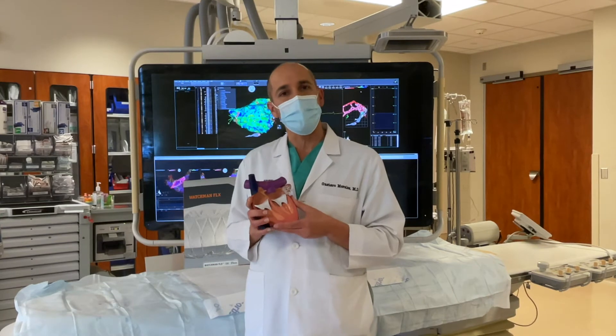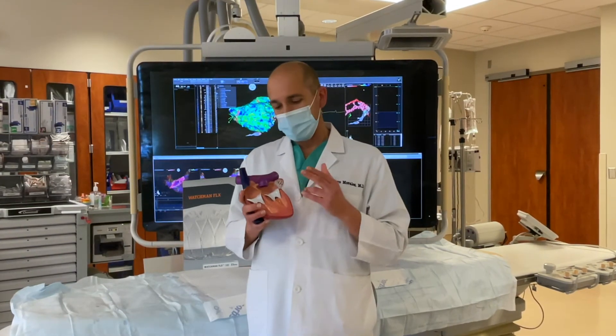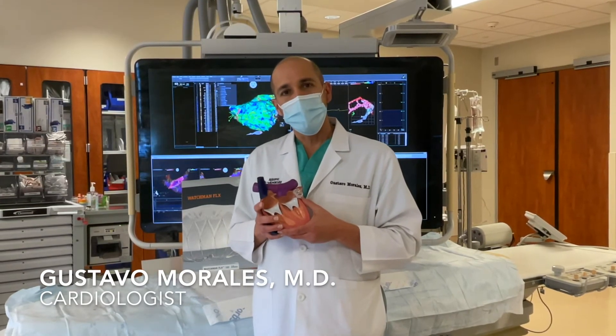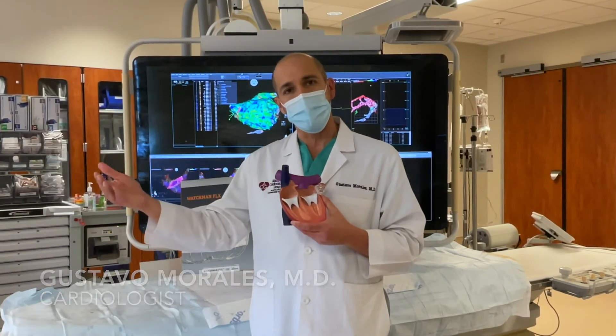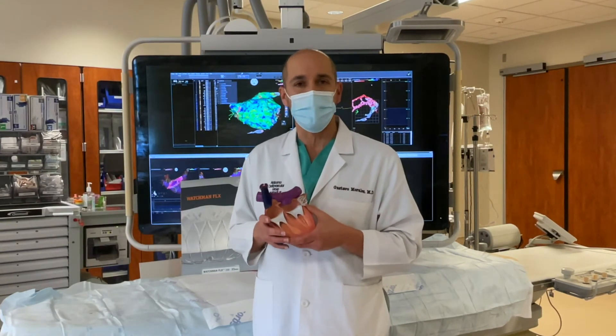We were fortunate to be the first hospital in Alabama to implant the first Watchman Flex device for this study. This is a very important study that will answer the question of whether the new generation Watchman is better or equivalent to the new oral blood thinners that we are currently using.